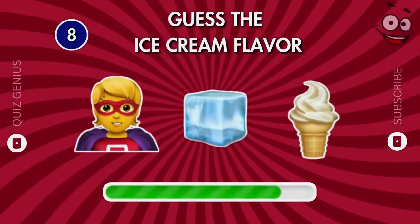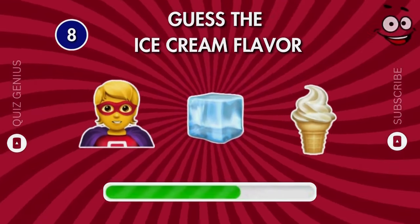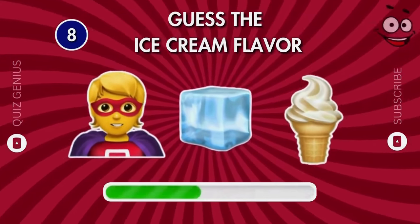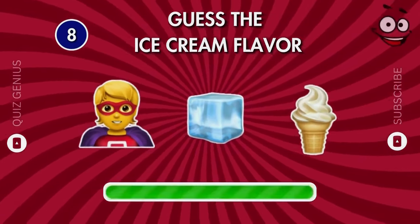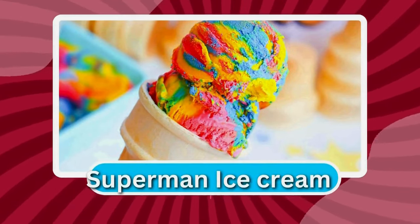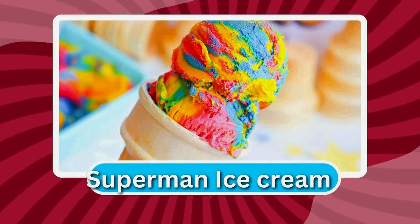Which flavor could this be? Superman ice cream — you're on fire today!